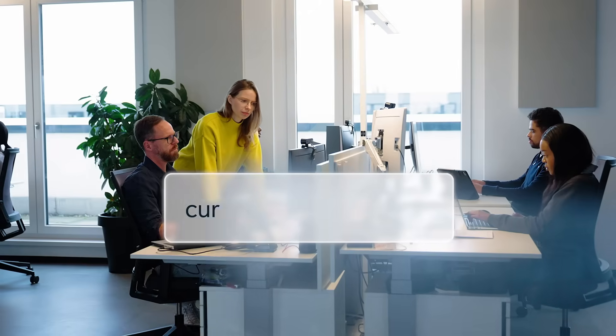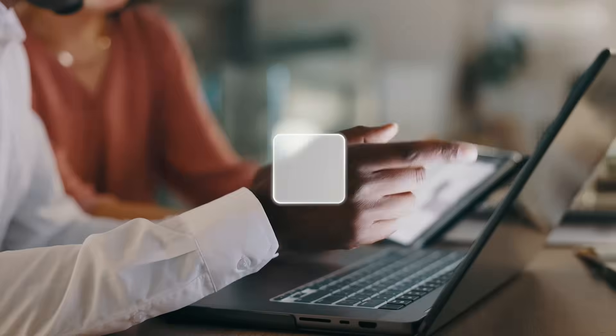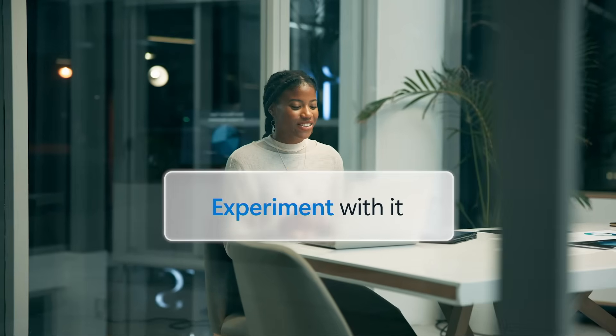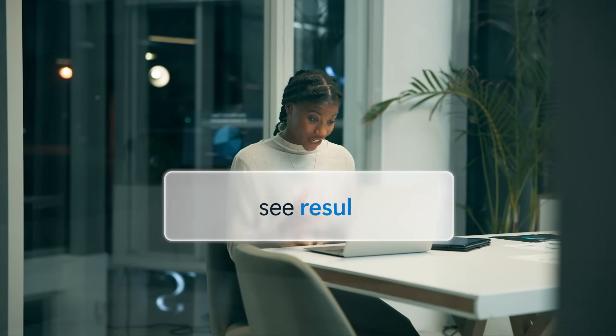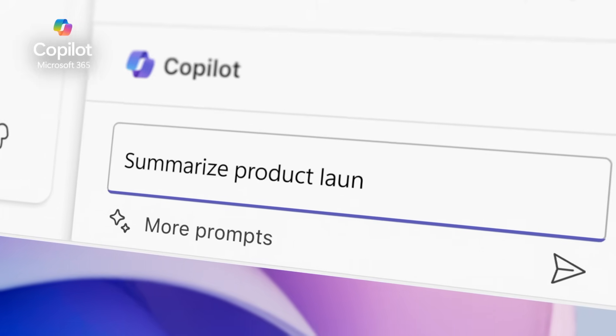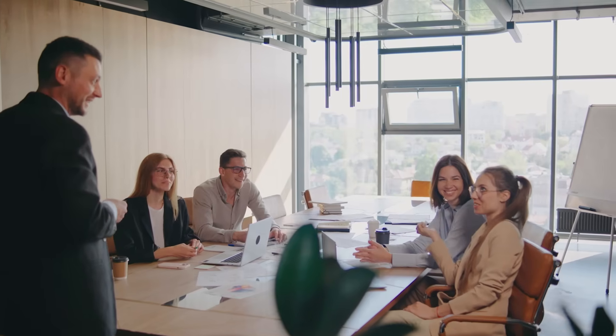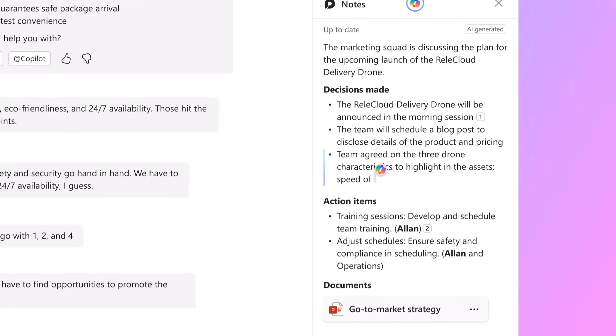We've all heard the buzz about AI, but are you ready to move from curiosity to confidence? Introducing Copilot Live — a 90-minute hands-on session where you won't just learn about AI, but experiment with it, apply it and see the results firsthand. This guided hands-on lab is your opportunity to explore real scenarios, solve real problems and see how Copilot can save you time, spark creativity and transform the way you work.